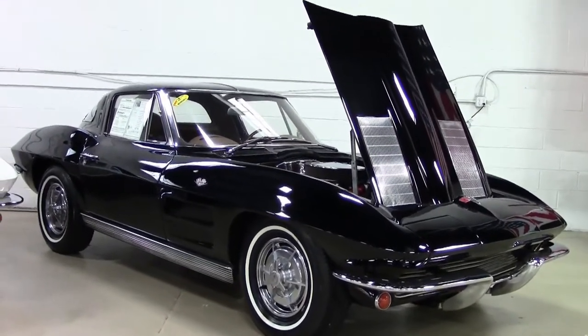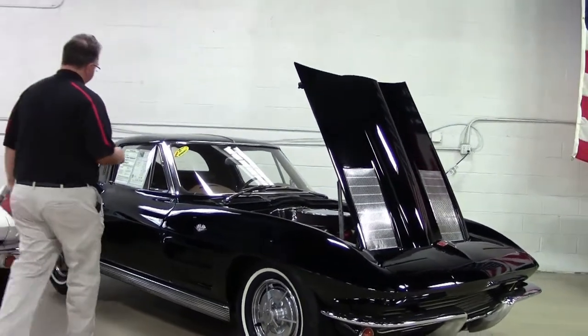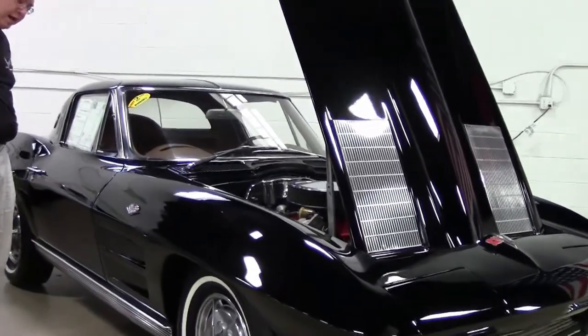This particular car is a black with a tan interior Corvette. It is a code crack interior. Other than that, it's a 63 split window with a non-original motor.